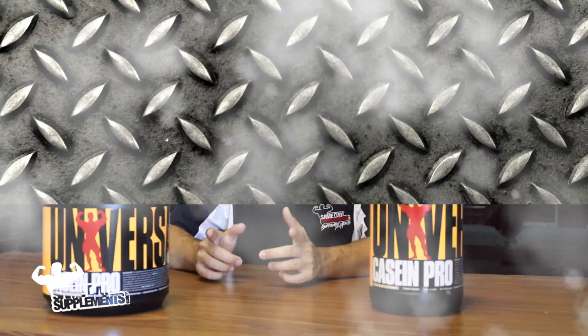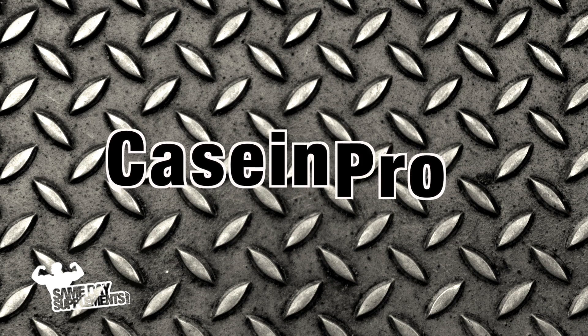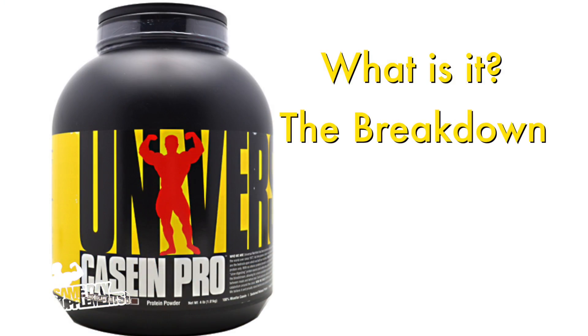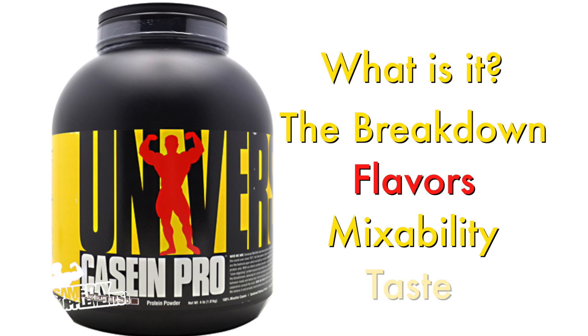Today we'll be talking about Casein Pro by Universal. We'll be talking about what it is, the breakdown, flavors, mixability, and taste.